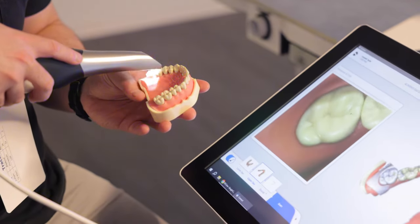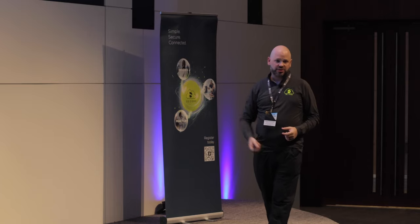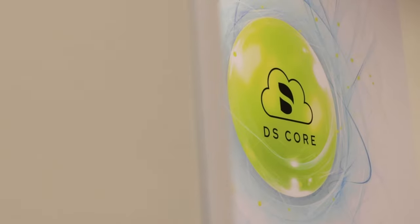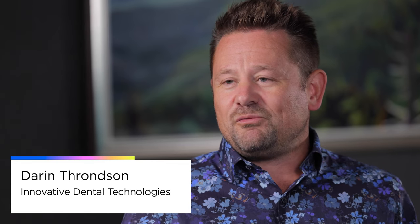I'm most excited about implementing Prime Scan and DS Core because it's truly the future of dentistry. DS Core is one connected portal for all of your DS stuff. That database that the clinicians are using is connected to you so that you're able to share that information back and forth, but it's only stored once. I think DS Core will help us out quite a bit — we have to check a number of portals every day, multiple times a day. I'm looking forward to streamlining that into one centralized spot.